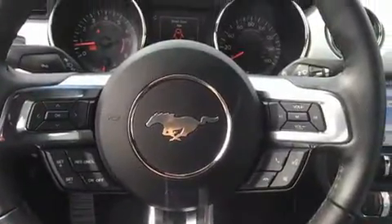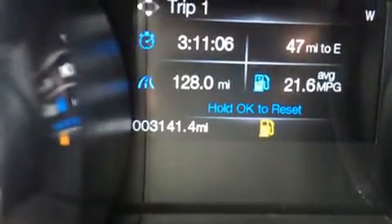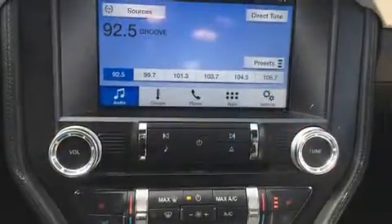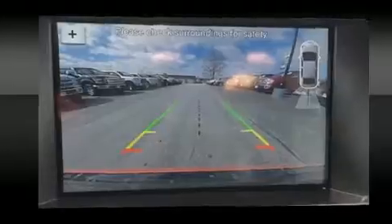Features such as automatic climate control and leather upholstery prove that economical transportation does not need to be sparsely equipped. With high intensity discharge headlights illuminating your path, you'll always appreciate maximum visibility.